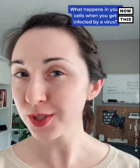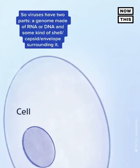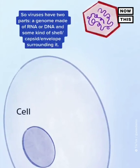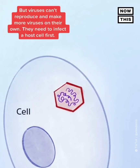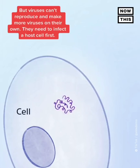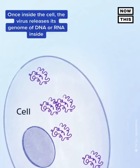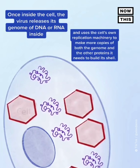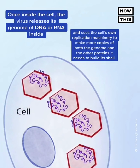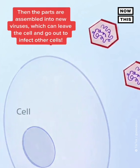What happens in your cells when you get infected by a virus — a very general overview. Viruses have two parts: a genome made of RNA or DNA, and some kind of shell, capsid, or envelope surrounding it. But viruses can't reproduce and make more viruses on their own — they need to infect a host cell first. Once inside the cell, the virus releases its genome of DNA or RNA and uses the cell's own replication machinery to make more copies of both the genome and the other proteins it needs to build its shell. Then the parts are assembled into new viruses, which can leave the cell and go out to infect other cells.